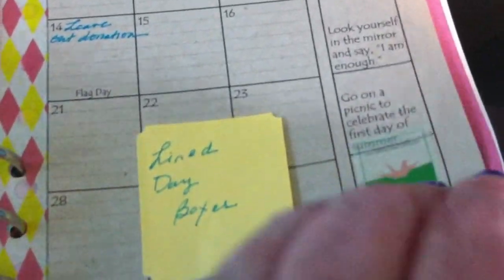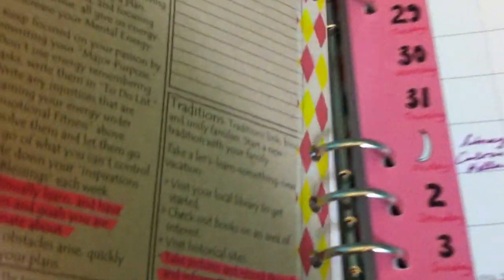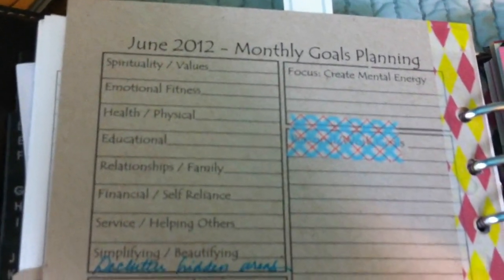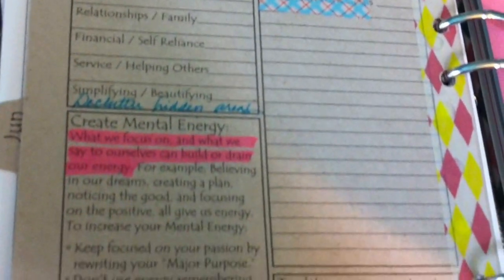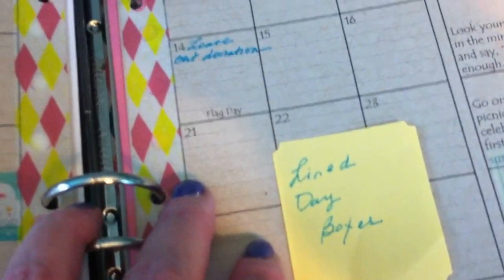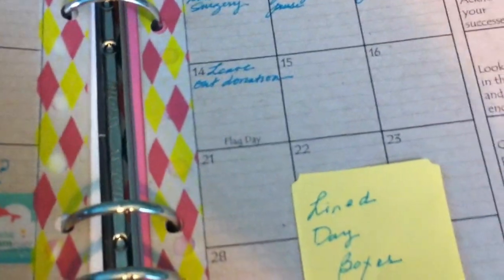I think it really looks nice in a Filofax. Then there's your monthly planning goals, and all of these things kind of change based on what the month is — they're not the same every month, which I really love.